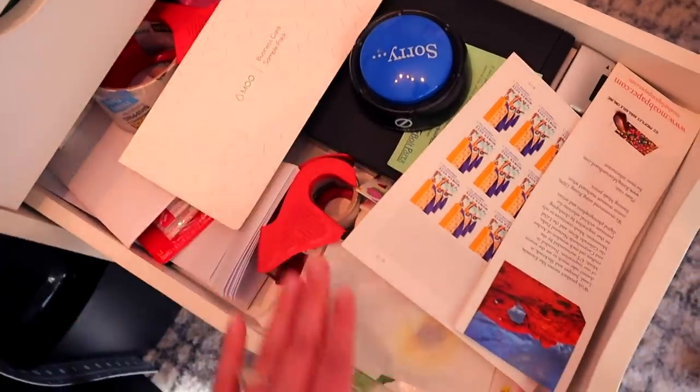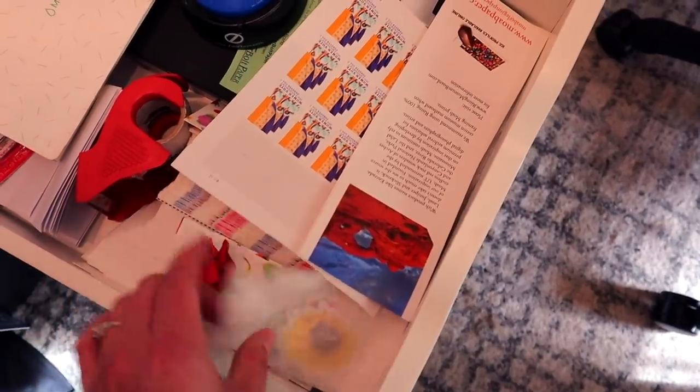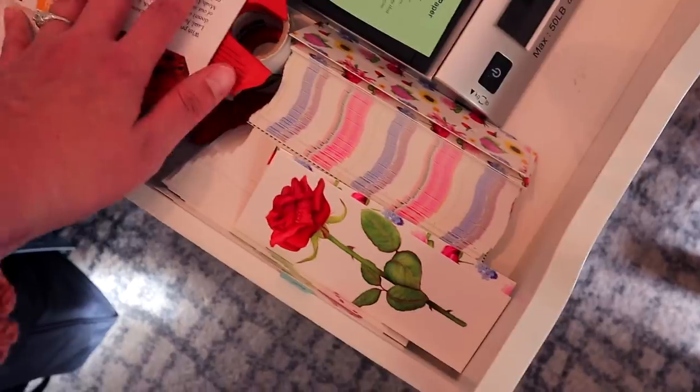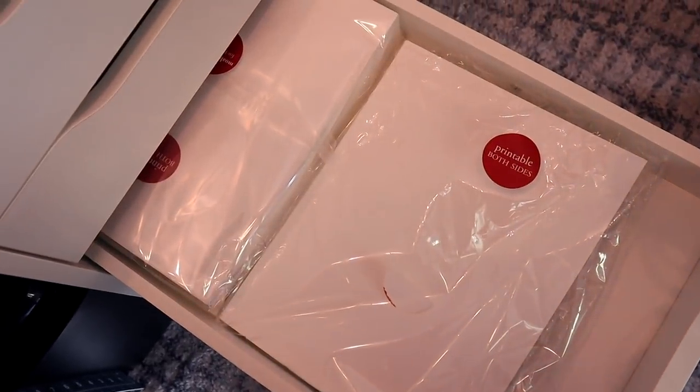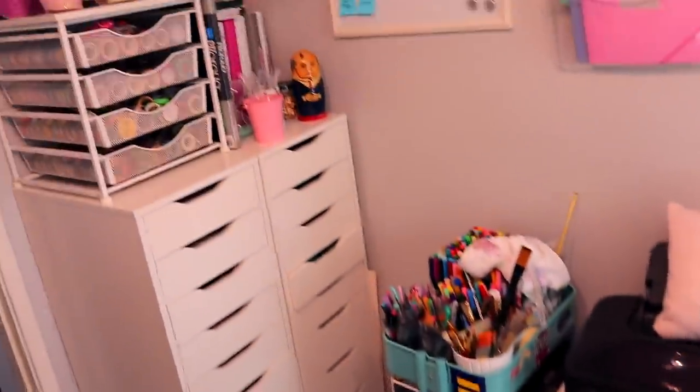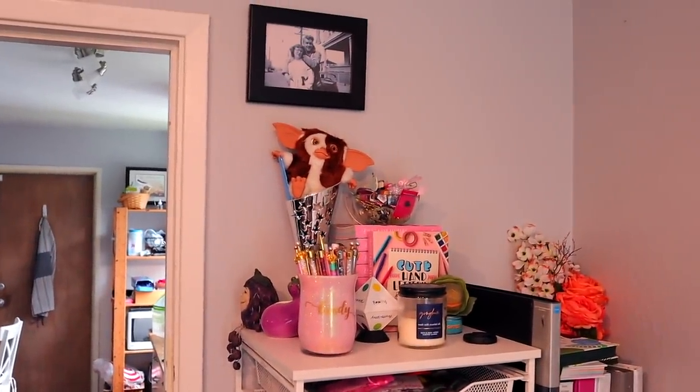In this drawer I have mailing supplies and my postal scale — stamps, bookmarks I'm going to be selling in the shop eventually, some paper samples, just a bunch of odds and ends that don't fit anywhere else. And then in this drawer is the paper I use to print my 8.5 by 11 prints. That is my Etsy shop desk. Now in this corner used to be a big calyx, but I've changed it out for two Alex drawers.